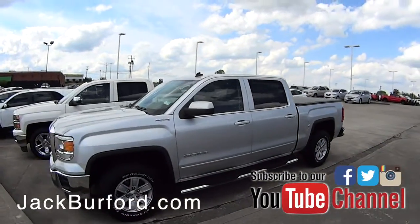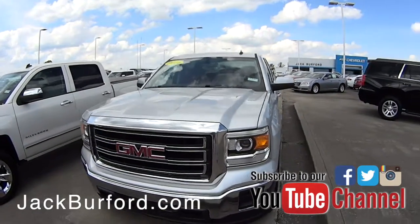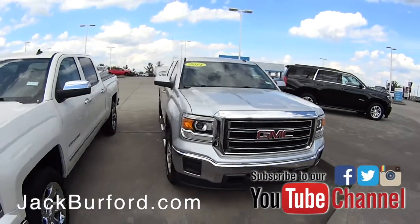Got a very nice — I believe this is a 2014 model — GMC Sierra. The tires on it look brand new, a lot more tread than you typically see on them.